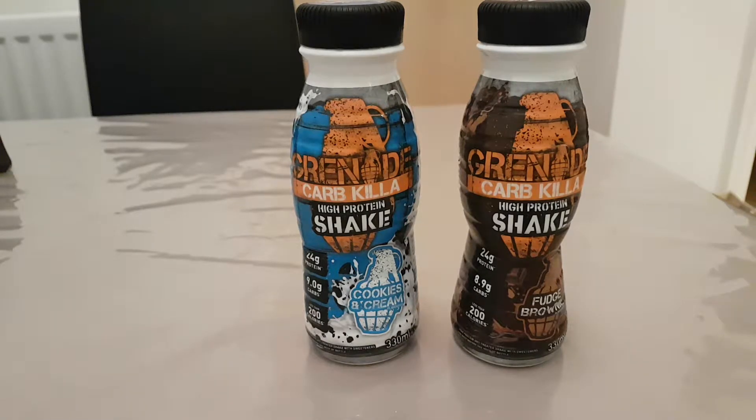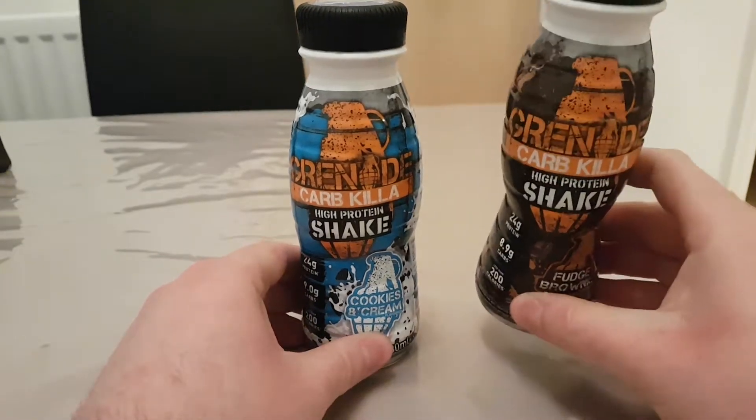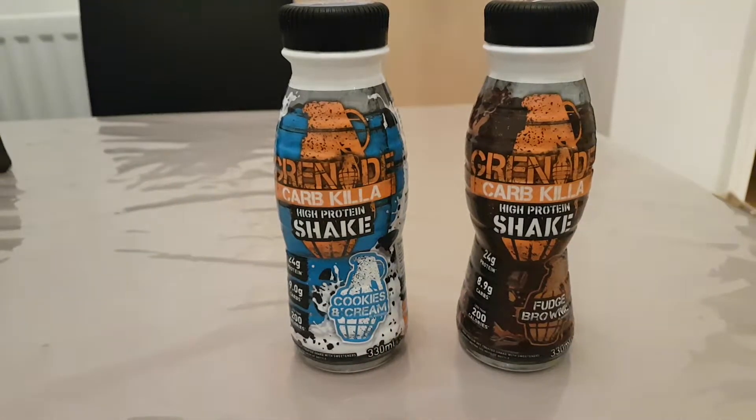Hey guys, I'm back with another review. Today we'll be reviewing one of these two Grenade straight shakers. On January the 4th, Grenade have announced a brand new flavor in the Carb Killer shake range — the peanut butter, which is a Carb Killer bar flavor that I've yet to try. I do have it; it's in my box somewhere with one of the many other flavors I need to review.